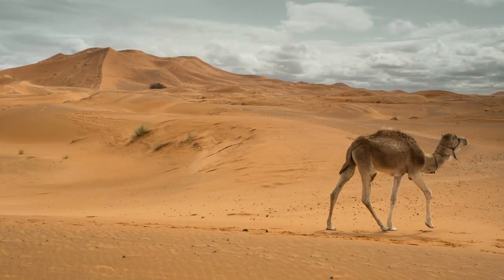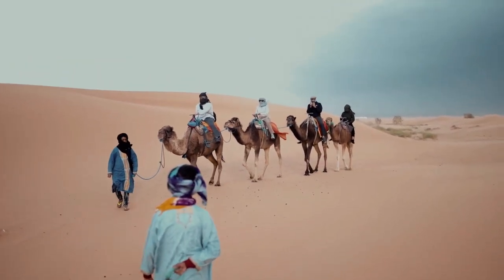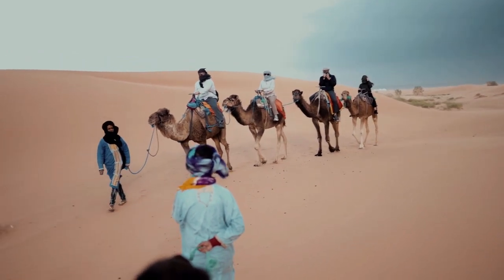The domestication of camels has allowed people to travel greater distances and carry more goods, making it easier to trade and transport goods across vast deserts.